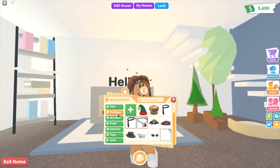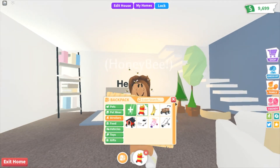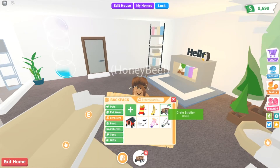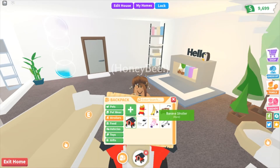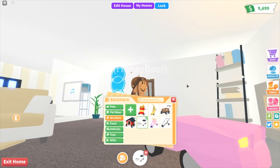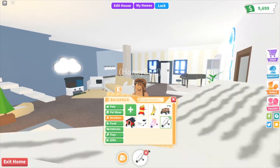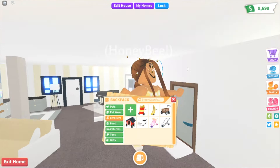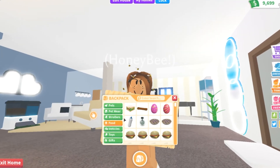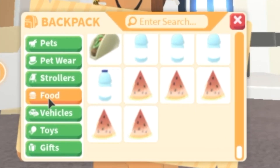Then we've got strollers. I don't really care about the strollers, so I've just got the french fry stroller, the banana stroller, the crate stroller, the doghouse stroller, the car stroller which actually looks really cool, and then the default stroller. If you have any offers for these, please put it in the comments below. And then food — I have a lot of food here, but there's nothing really to show.